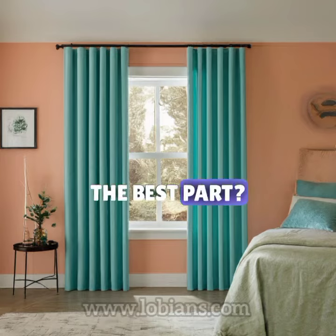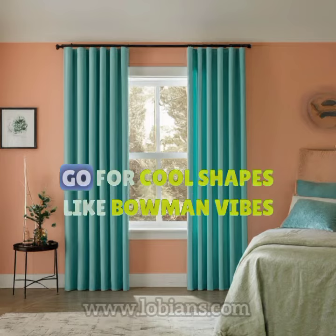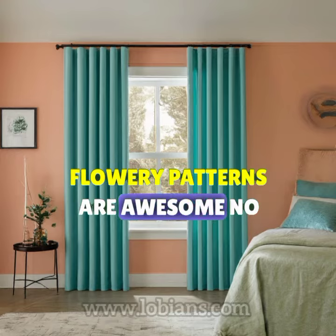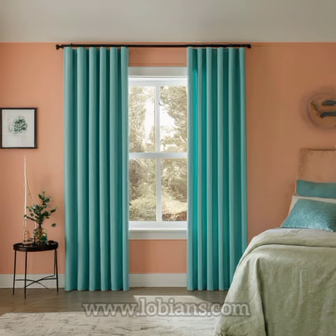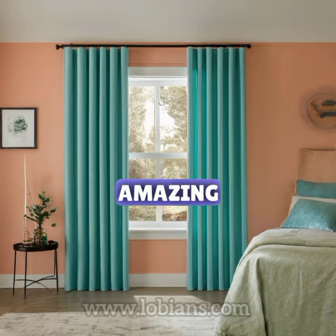The best part? Funky curtains work with any style. Modern? Go for cool shapes. Bohemian vibes? Flowery patterns are awesome. No matter what you like, there's a funky curtain waiting to make your living room amazing.